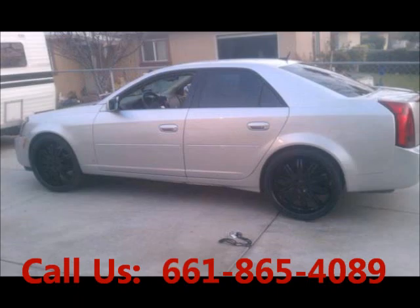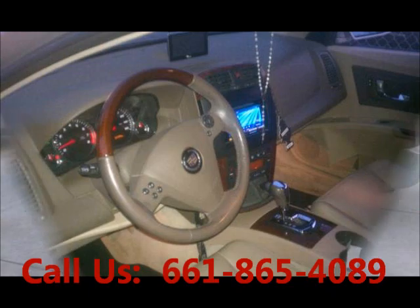Garage kept, non-smoking, well maintained, regular oil changes. AC, navigation system.